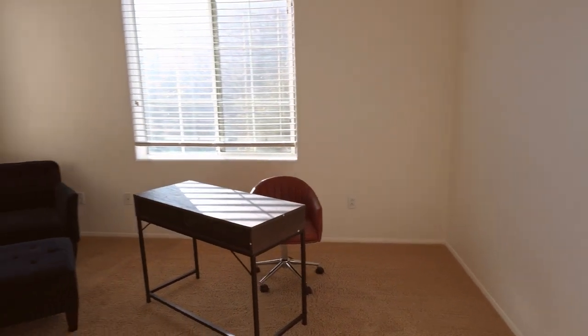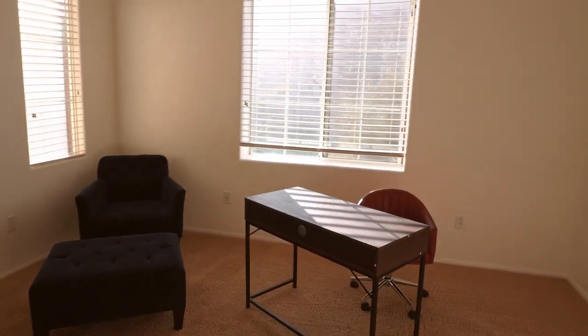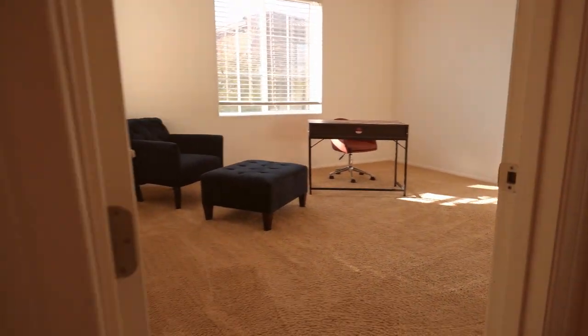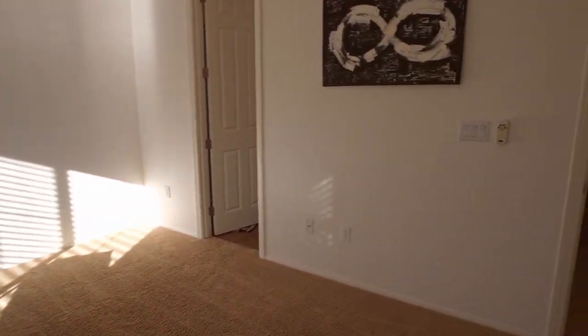This room currently serves as an office, but it's actually a really good size — just as big as the primary bedroom, maybe just a little bit smaller. It could serve as a great secondary bedroom. It's very bright and gets an incredible amount of lighting throughout the day. You could totally add more furniture — a bed and a dresser in here.